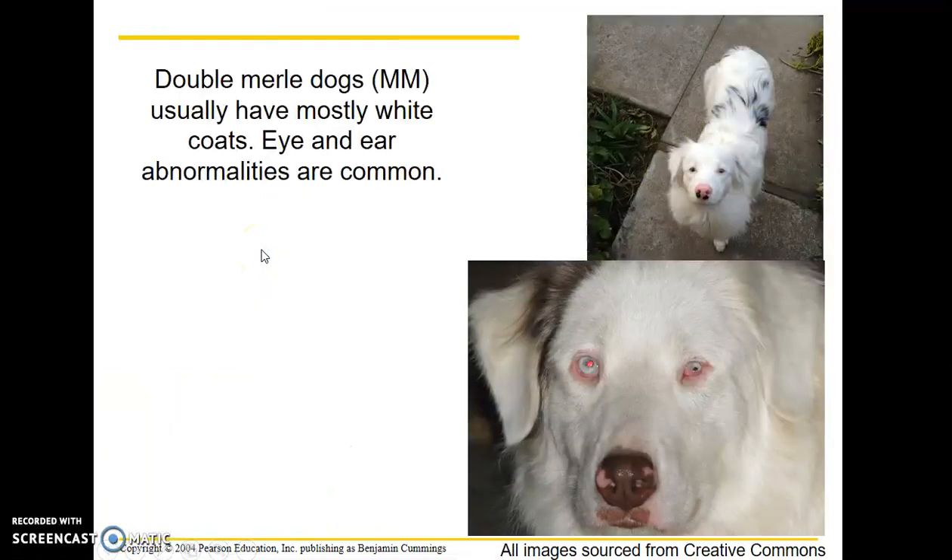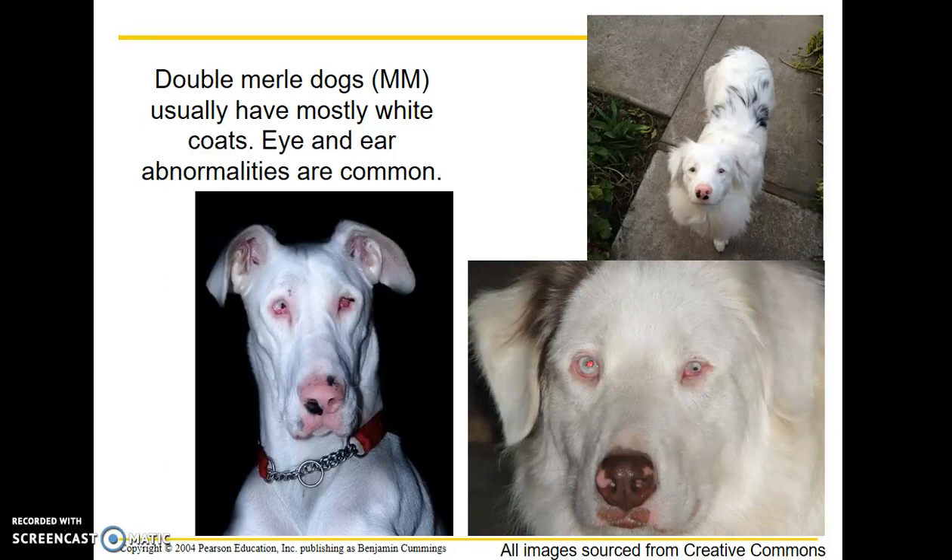What is a double merle? A double merle dog usually has very little pigmentation. It's usually mostly white, and the sad thing is eye and ear abnormalities are common. Some of these can be really severe — full blindness and full deafness, including a lack of a complete eyeball as seen in this Great Dane here, or a reduced and less functional eye as seen in this Australian Shepherd here.